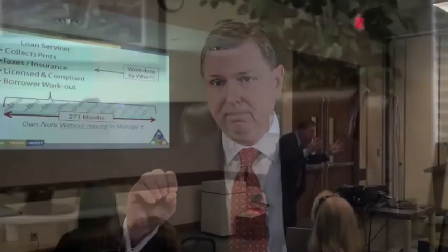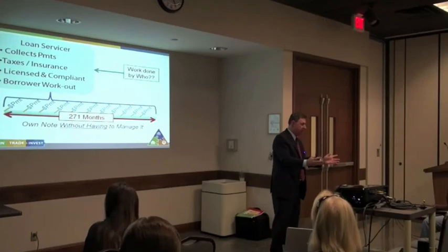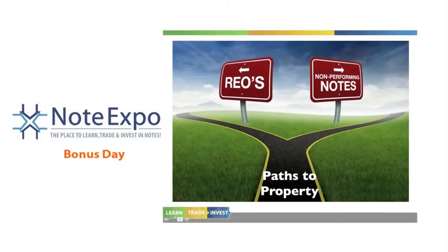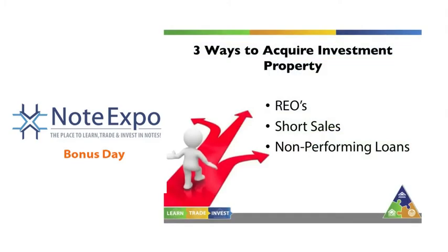There are about 300,000 bank-foreclosed properties in the market today and about 9 million defaulted notes. We're going to talk about financing strategies and selling a property. We find that houses typically in the price band we focus on in the non-performing note space can be sold at way more than what the realtor thinks.